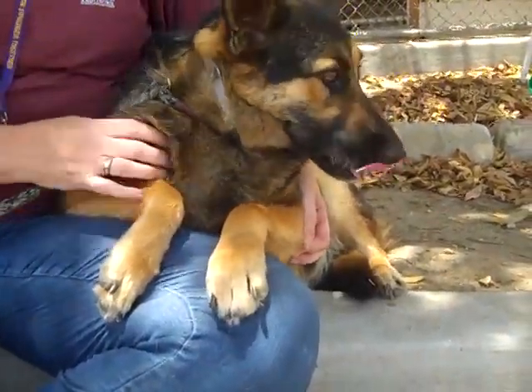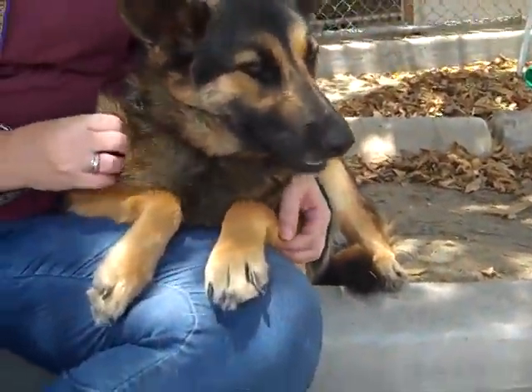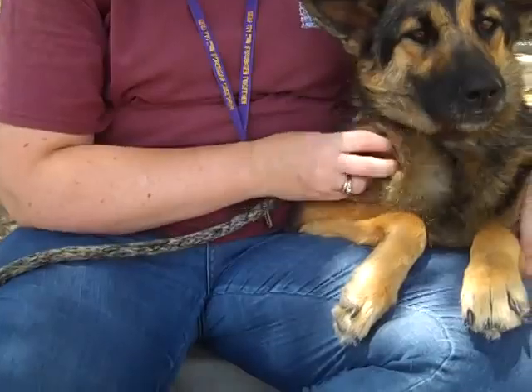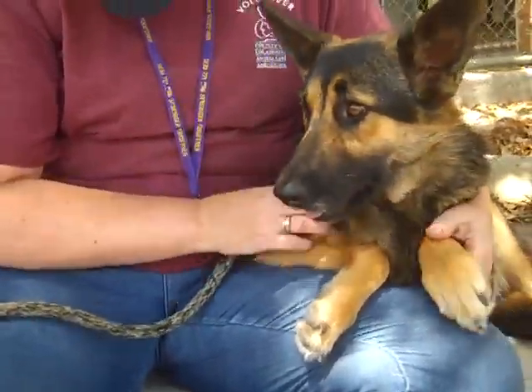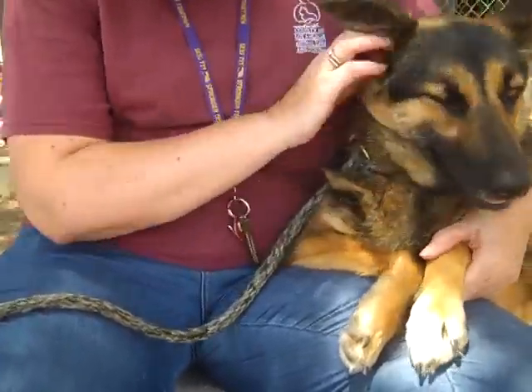And I think she'll be great for a family, especially an active family. She came in, she's about a year old. And she came into the Bolton Truck Shelter here as an owner's surrender on June 23rd.